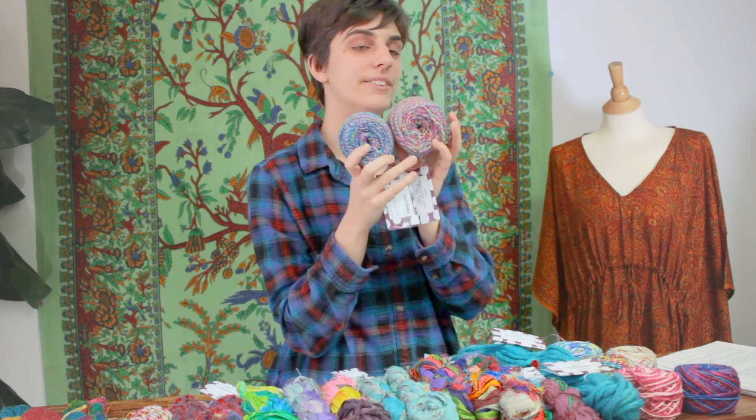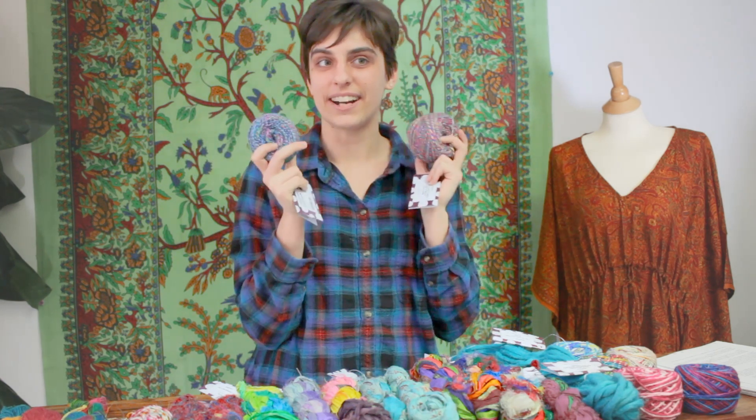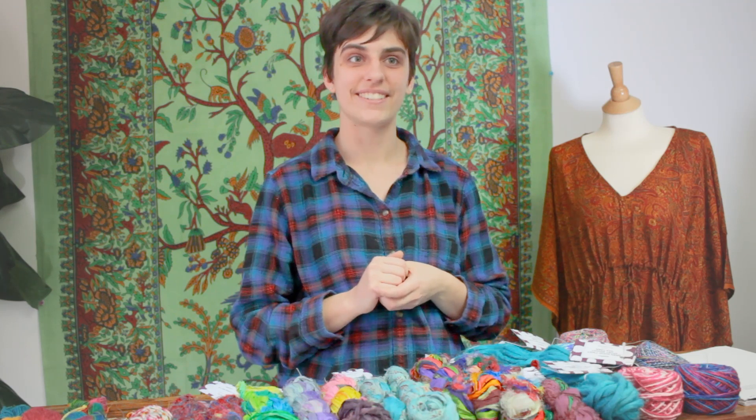Finally, skeins are applied where applicable, labels are added, and we can start sending them to dedicated crafters all over the world. Darn Good Yarn is not a traditional craft supply store — we scour the world to find the most fun and quirkiest yarns and bring them to crafters like you. We're also passionate about providing a better quality of life to the dedicated artisans who help to fill our world with color. When you purchase craft supplies from Darn Good Yarn, you can feel good about the impact you're having on the world.